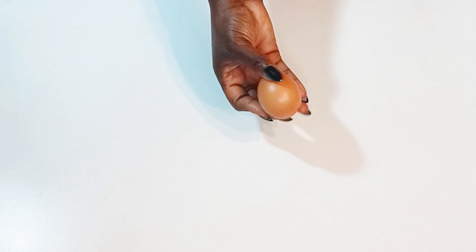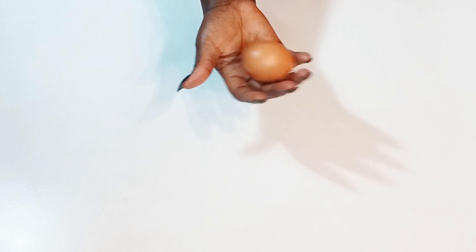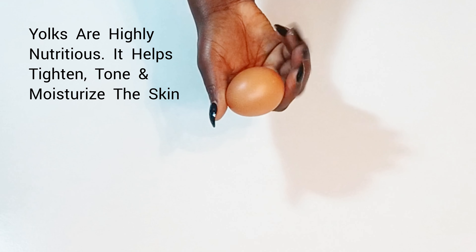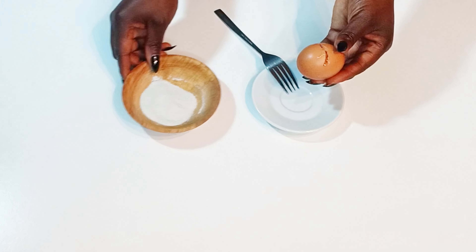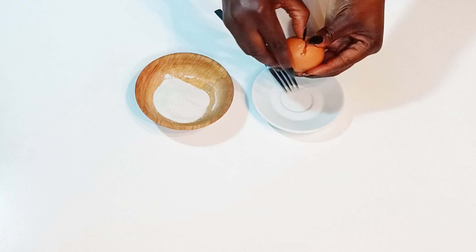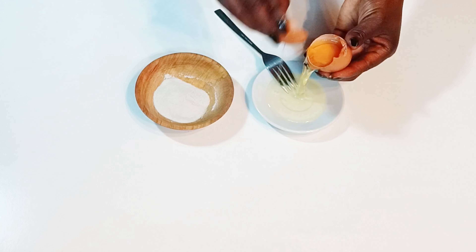The next ingredient we're going to be using is egg yolk. It contains powerful nutrients that will help to tighten your skin, get rid of impurities, and help to improve the skin texture.